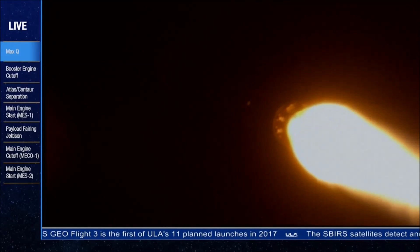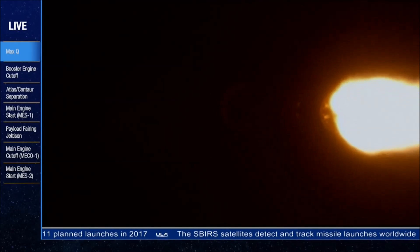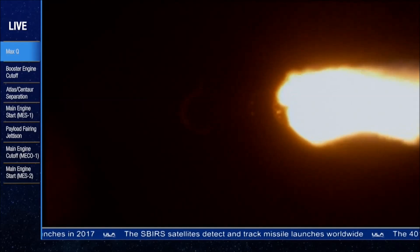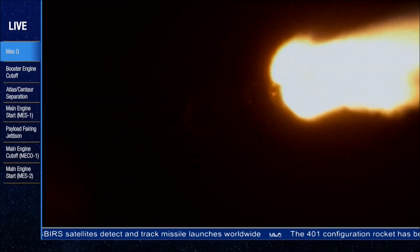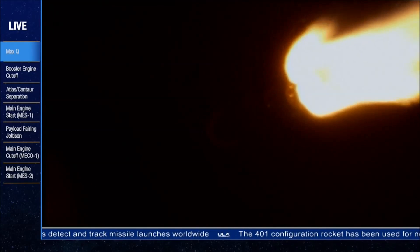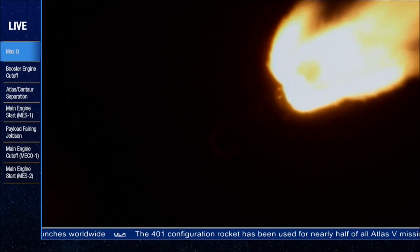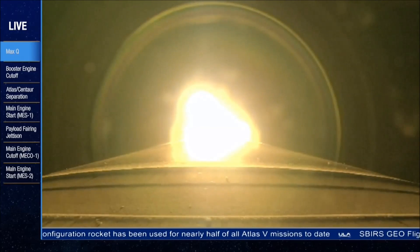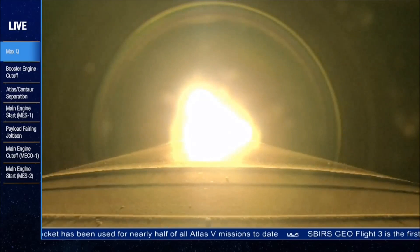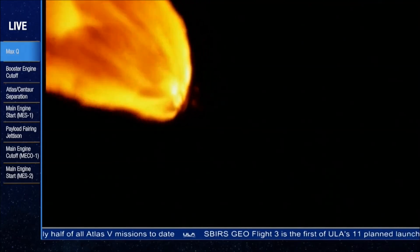We are 7.8 miles in altitude, 3.6 miles downrange, traveling at 1,700 miles per hour. We've throttled down to 95% right on time. We are venting the Centaur LH2 tank as expected. Levels look good. Engine continues to operate as expected. Passing through two minutes into the mission, everything looks good.